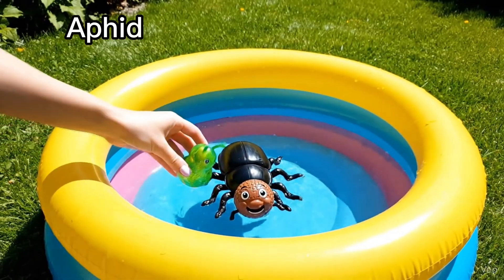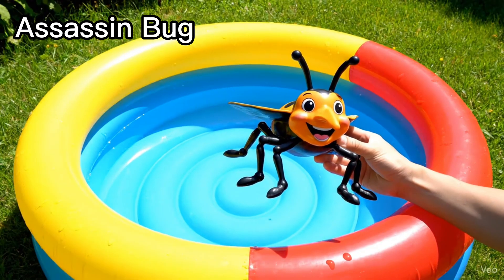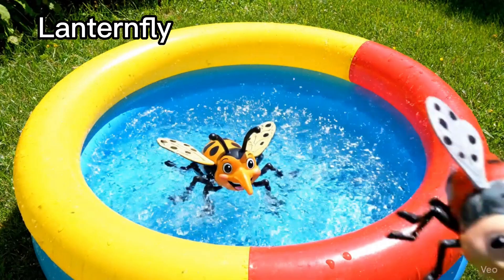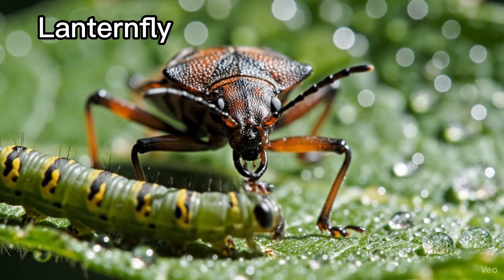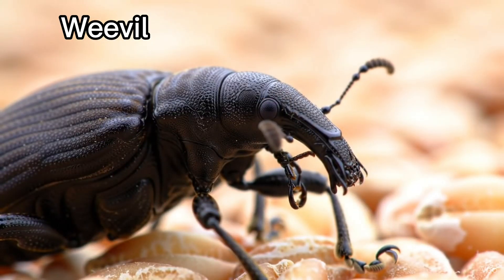Aphid. Aphids live on plant leaves. Assassin bug. Assassin bugs hunt other insects. Lantern fly. Lantern flies have bright wings. Weevil. Weevils have long noses.